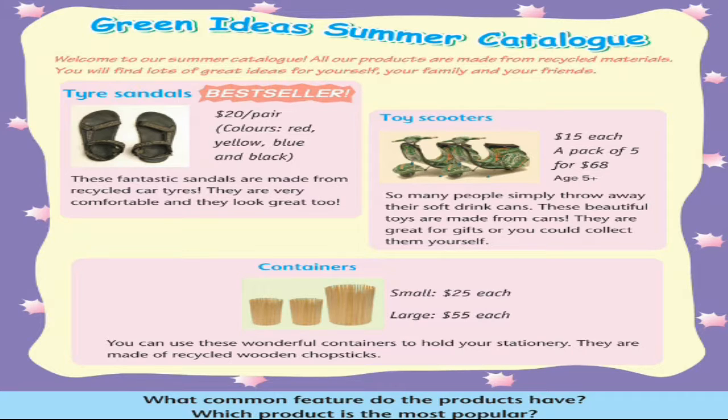Containers — Small $25 each, Large $55 each. You can use these wonderful containers to hold your stationery. They are made of recycled wooden chopsticks. What common feature do the products have?